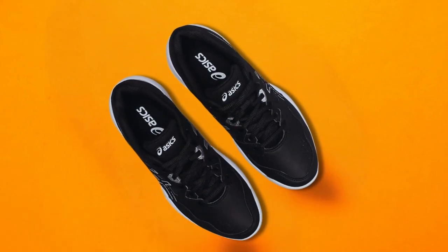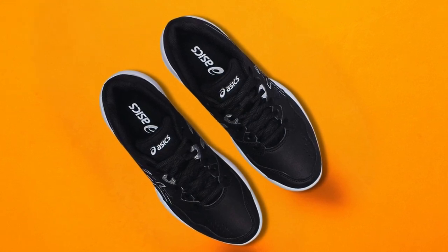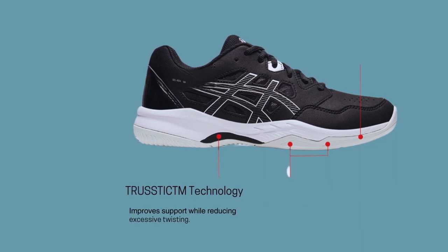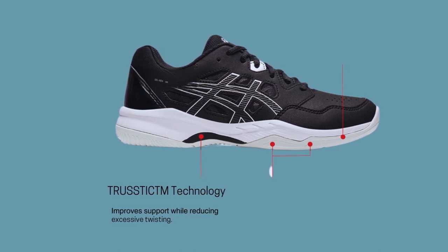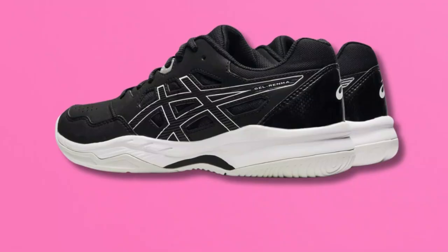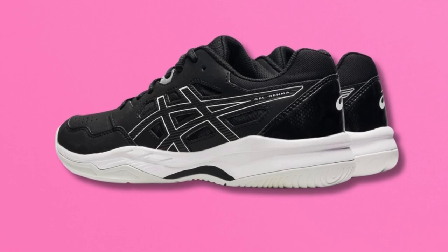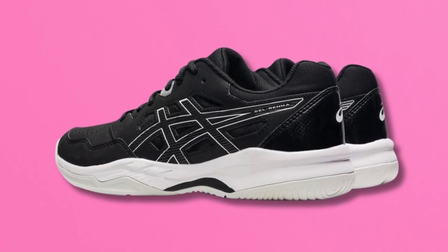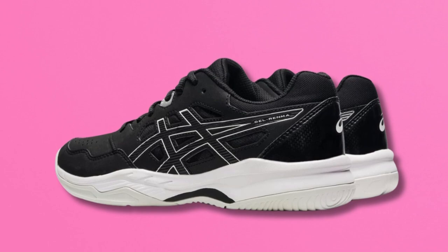Synthetic leather overlays: durability is further enhanced with high-quality synthetic leather overlays. These strategic additions reinforce the shoe structure, promising a longer lifespan even with regular, intense usage. Stabilizing Trusstic Technology: the Gel-Renma isn't just comfortable — it's built to improve your game. Trusstic Technology under the arch provides the stability needed to execute precise shots while maintaining the structural integrity of the shoe without compromising flexibility. Why it's great: ASICS Women's Gel-Renma Pickleball Shoes merge the science of comfort with the art of movement, combining gel cushioning, a stable outsole design, and durable construction, positioning them as top contenders for serious pickleball players who demand the best.